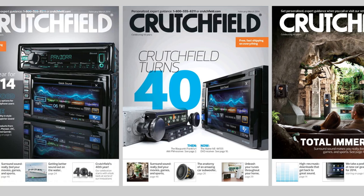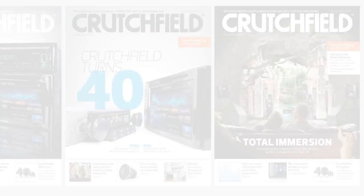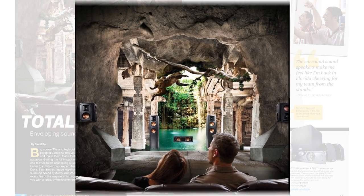Here are some of the highlights from Crutchfield's February-March 2014 catalog. We show you how to build a surround sound system that puts you in the center of your movies and games.